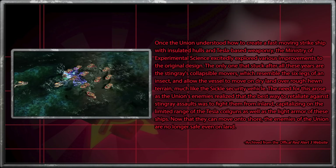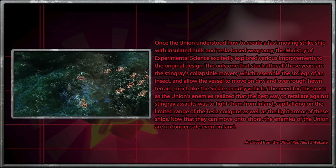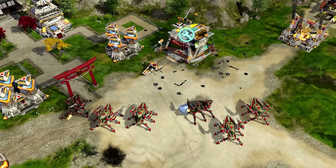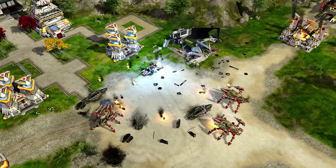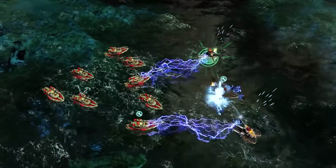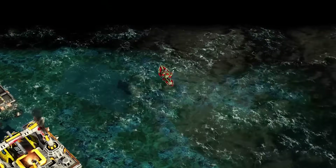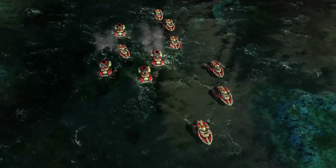The need for land mobility arose as the Union's enemies realized that the best way to retaliate against Stingray assaults was to fight them from inland, capitalizing on the limited range of the Tesla coil guns as well as the light armor of these ships. Though the Stingray was capable of engaging enemy forces on land, it wasn't the most effective use of the vehicle due to its slow walking speed. In addition, the Stingray's Tesla surge ability was unusable while on land. By amplifying its coil guns to redirect voltage through millions of capacitors in the hull, the Stingray is able to radiate extreme levels of electrical current through surrounding waters. While this briefly short-circuits the vessel, it suffers no lasting harm. Like all other Tesla weapon systems, the Stingray was vulnerable to aircraft, so it needed MiGs or Bullfrogs to support them against such aerial threats.